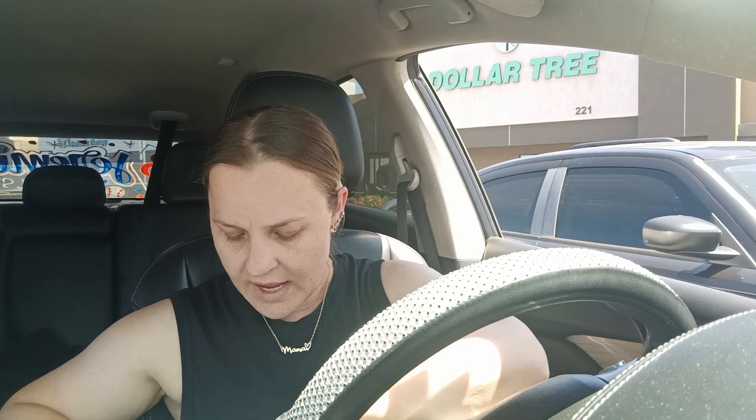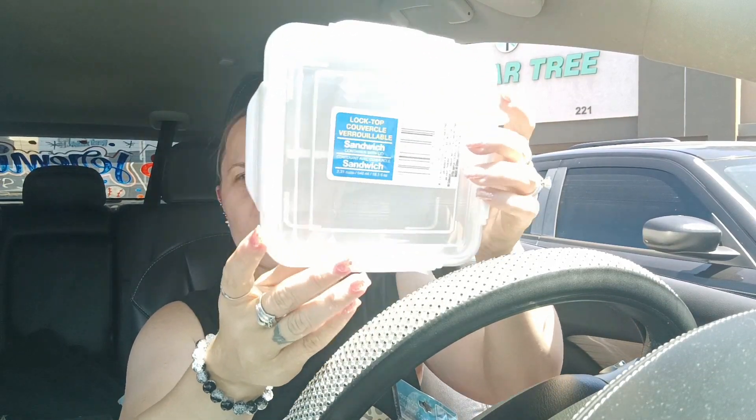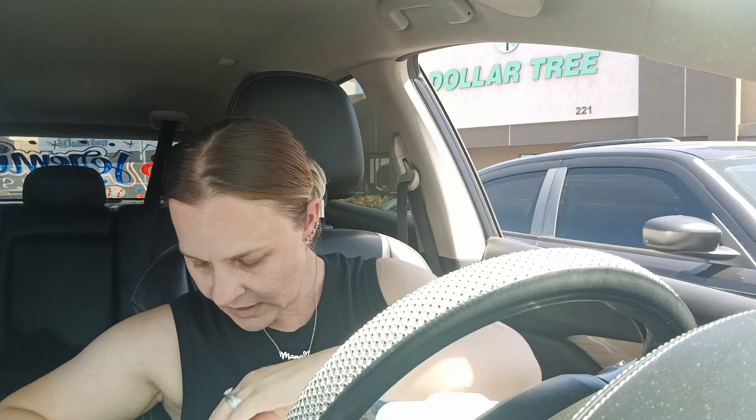They're starting to get all the school supplies and lunch storage stuff in. I got this lock-top sandwich container with lid — they had teal, blue, white, and coral, but I picked the traditional white one for Malachi's sandwiches. So when I send him to lunch I can put it in a container rather than a sandwich bag.